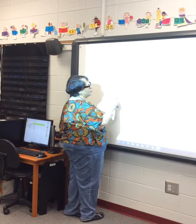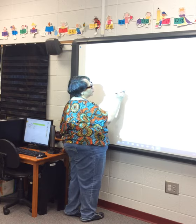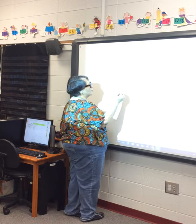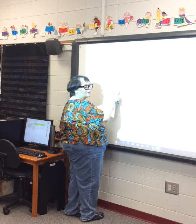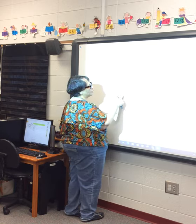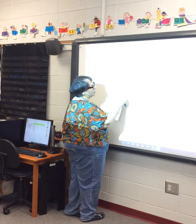Five minus four — how many are you starting with? Five — one, two, three, four, five. Take away four: X out four — one, two, three, four. I have one left that does not have an X. Five minus four is equal to one.